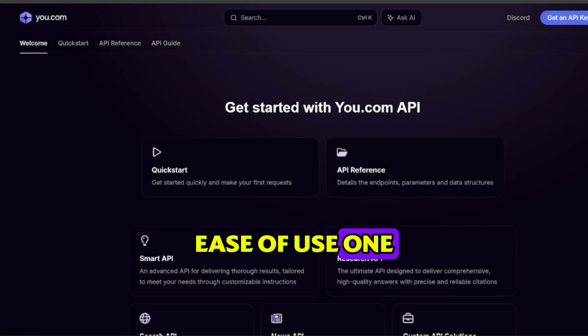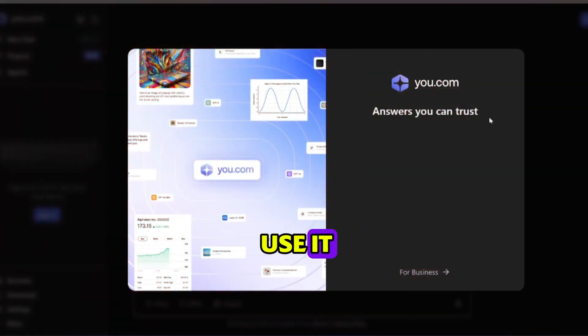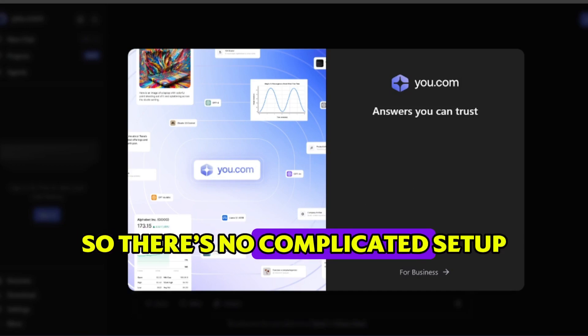Ease of use. One of the best things about You.com is how seamless it feels. You don't need to be tech savvy to use it. Just type what you want, and the platform does the heavy lifting. Plus, it works right in your browser, so there's no complicated setup.